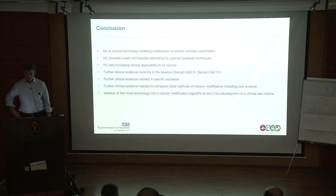Intravascular lithotripsy needs to be seen in the context of other calcium modification techniques — particularly where it sits alongside rotational atherectomy. My prediction is that it will be seen as a complementary technology, not directly in competition. It's going to be a very useful part of the calcium modification algorithm.